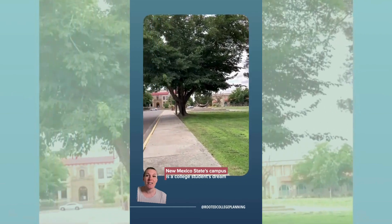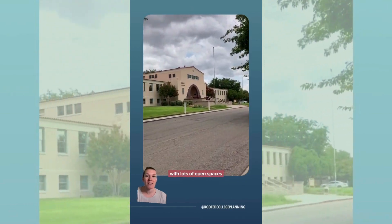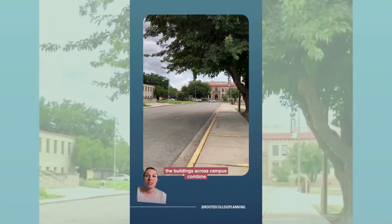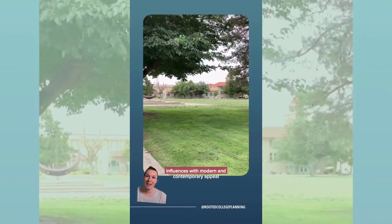New Mexico State's campus is a college student's dream, with lots of open spaces offering areas for students to study and relax. The buildings across campus combine traditional southwestern influences with modern and contemporary appeal.